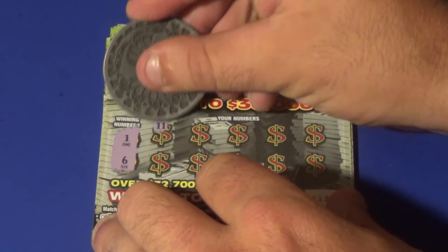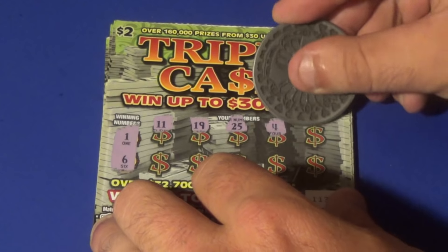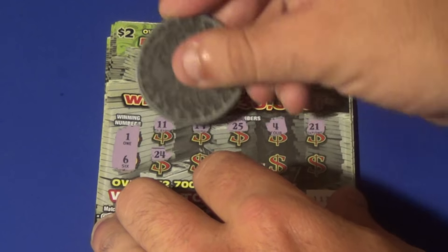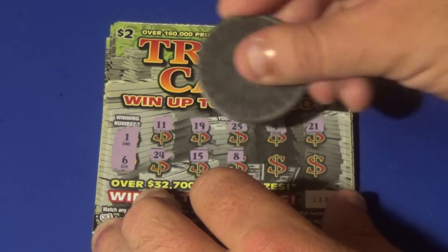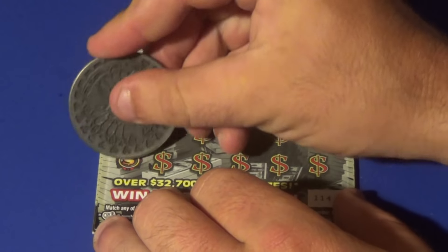We want a 1 or a 6. We get 11, 19, 25, 4, 21, 24, 15, 8, 16, and a 23. No good. Next ticket.